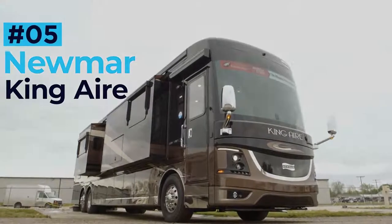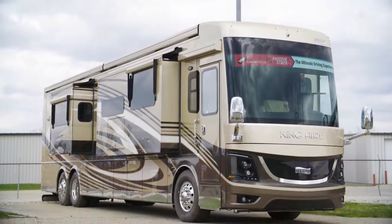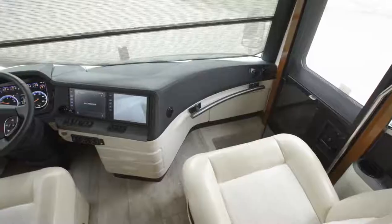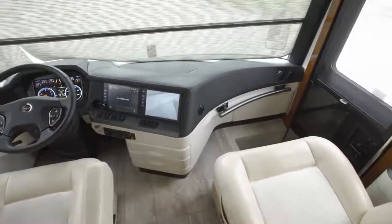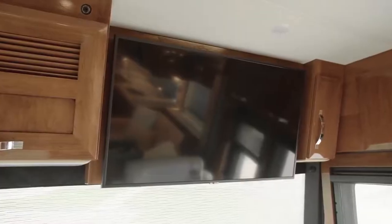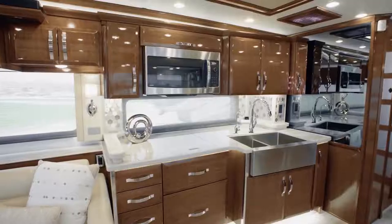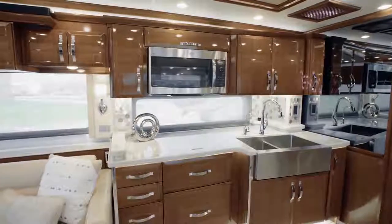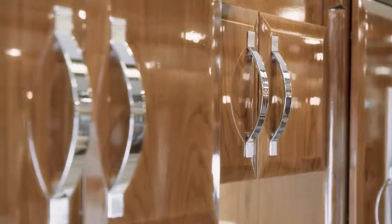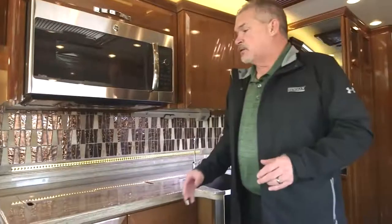Newmar King Air. The Newmar King Air sets the bar high for all rivaling luxury RVs and has one of the finest interiors of any coach on the roads today. Up front is a set of stunning Italian leather sofas where owners can enjoy the upgraded entertainment system featuring an 8K Ultra HD Samsung TV and immersive surround sound. The entirely bespoke kitchen features quartz countertops, a marble backsplash, and opulent stainless steel accents.